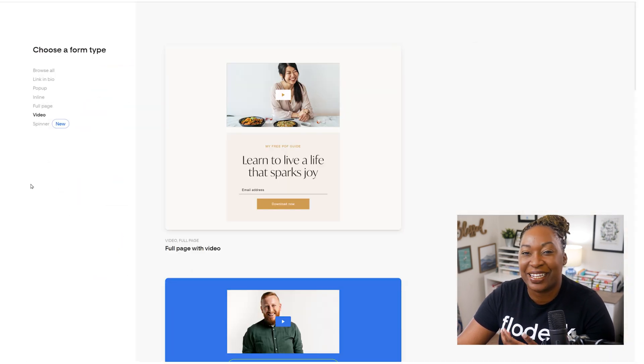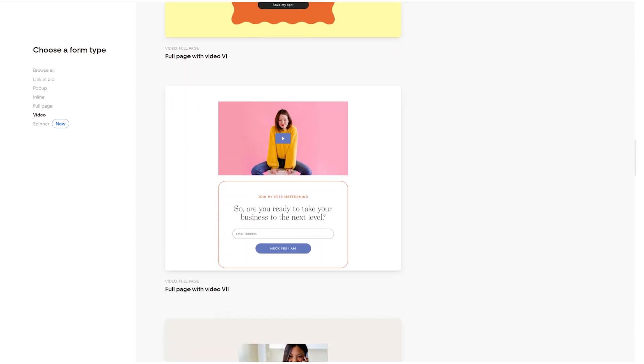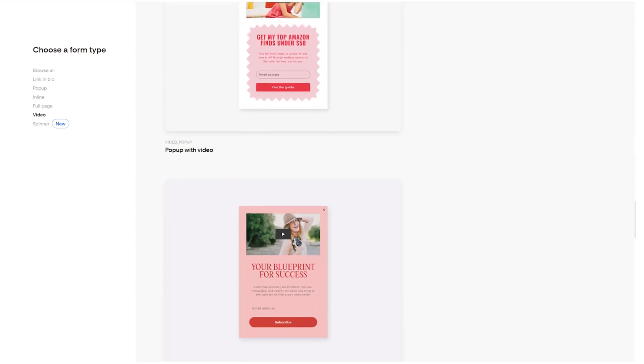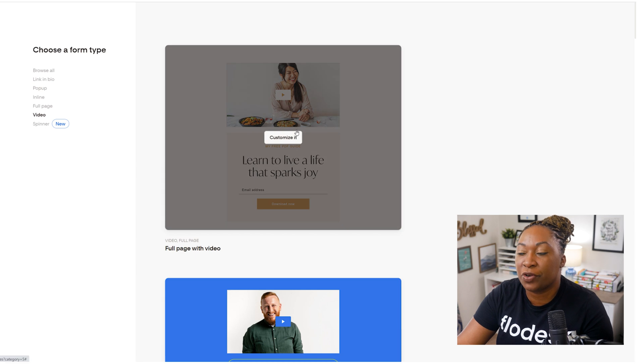If you click on video, you're going to see the types that you can customize. You can choose to utilize one of the full page forms, or you can continue to scroll down to the bottom to see the option for a pop-out form with a video embedded. For this example, I'm going to show you both forms and we'll start with the full page form.